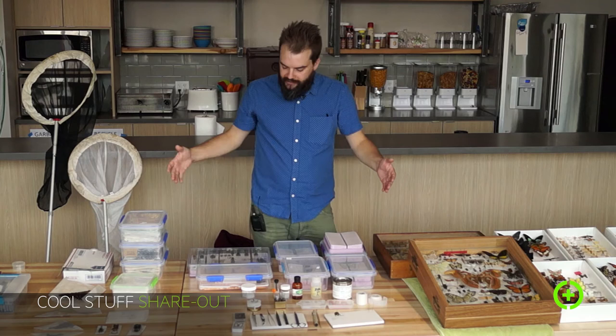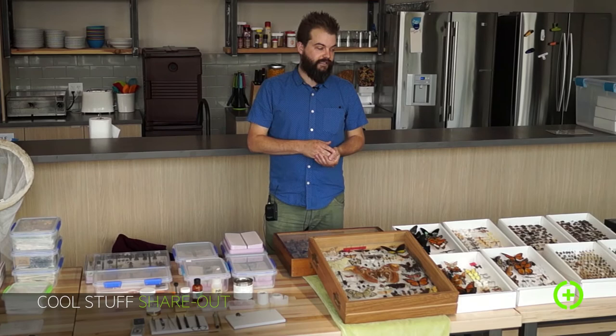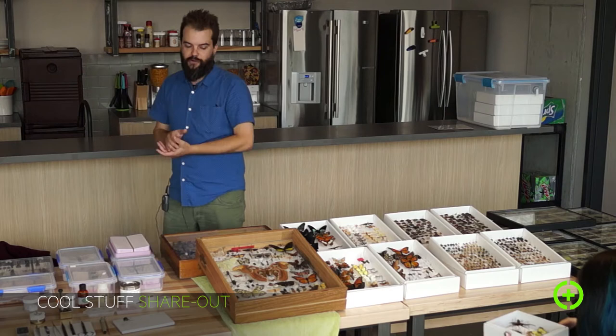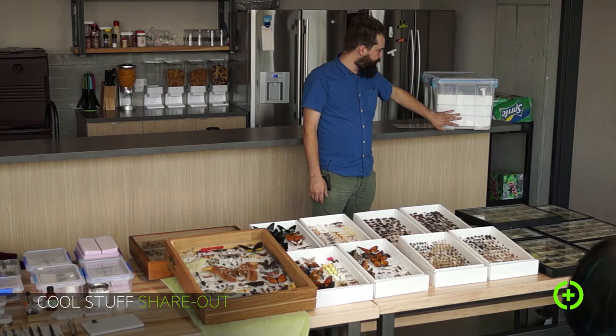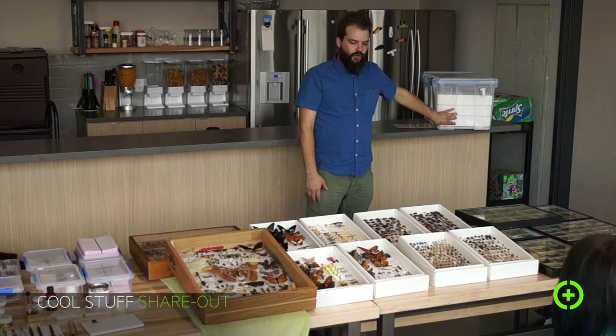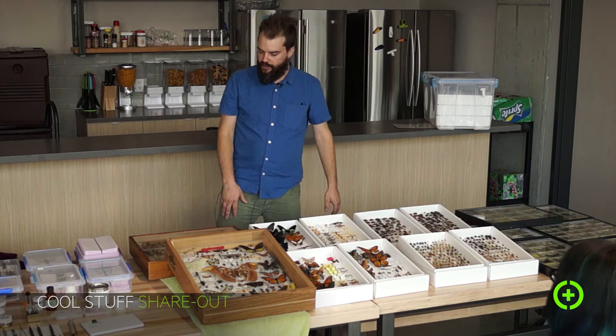So that's the second or third stage — preparing the specimens — and the last one is storage. There are a lot of different kinds of boxes; there are very expensive entomology cabinets where you can spend $2,000 for something filled with drawers. I've never done that — I have a cheaper solution using storage bins where I keep desiccant inside to make sure it's dry, and there's an insecticide in there. They're kept out of light — that's the biggest thing. Keeping them out of UV light is critical for keeping the color looking good long-term.